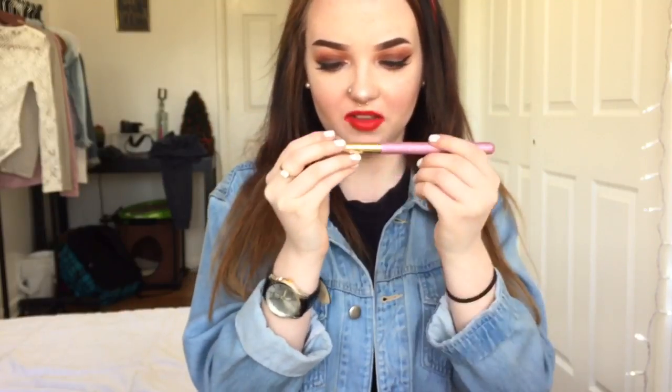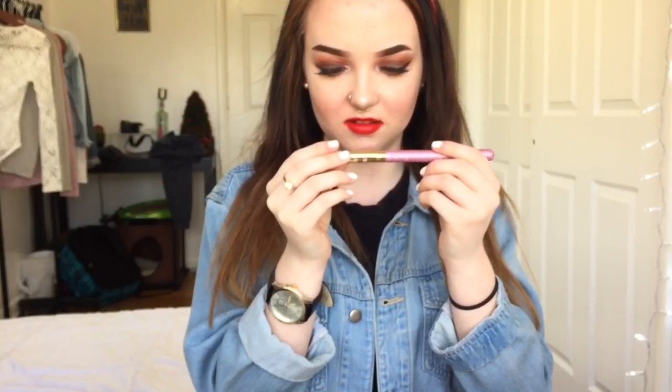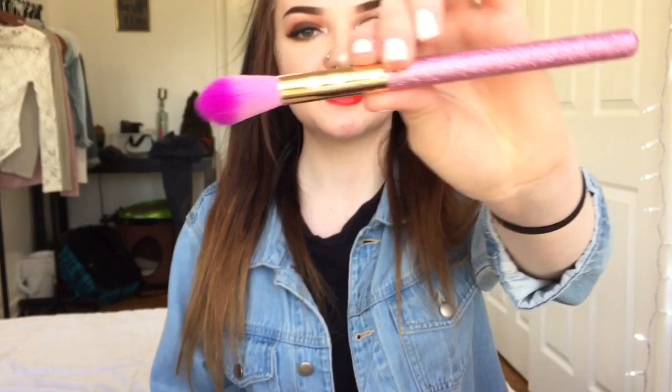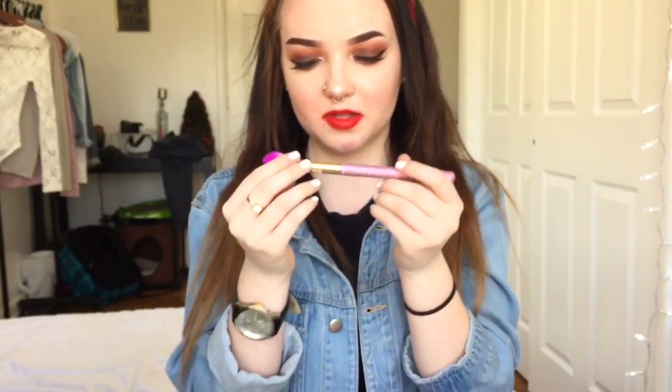The next thing is this brush. I'm not sure what brand it is — I think it's Slope. It's a really nice brush. I didn't know brushes had brands! It has little rhinestones and it's purple and glittery — it's really cute and really soft. I don't know what I can use it for, maybe for like my under eyes.